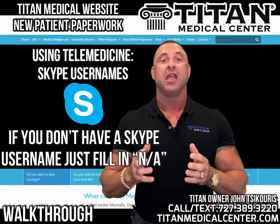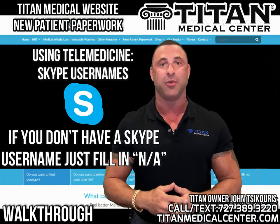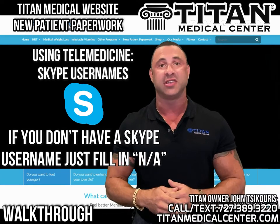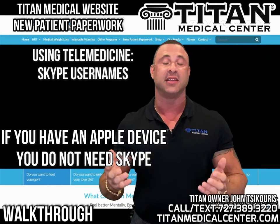The next one is Skype username. If you don't have a Skype username, put NA. If you do have one, you can enter it. But if you're going to use an Apple product like an iPhone or an iPad, you don't need a Skype username.